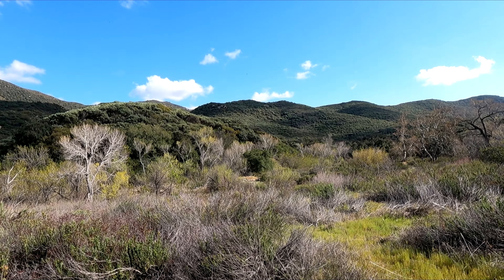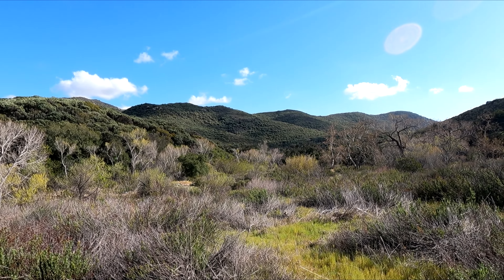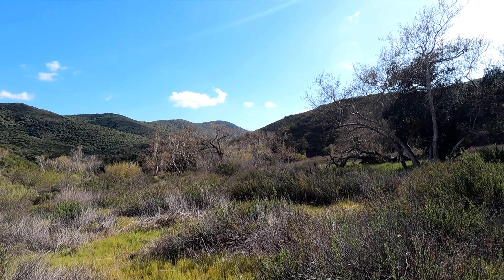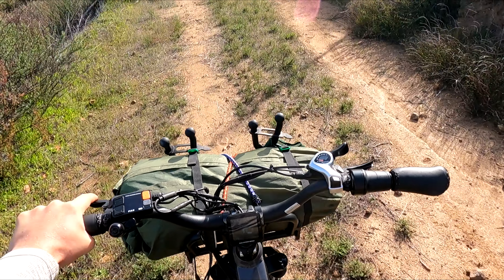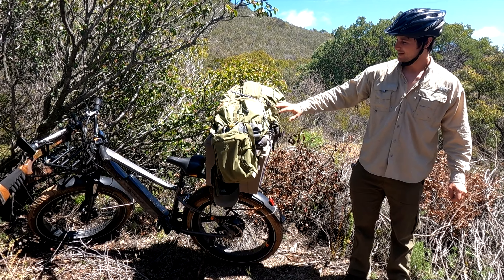Hello everyone and welcome back to Luke's Outdoor Adventure. In my last video I started exploring a new spot in my local woods. This spot is really far out and to get here you need an e-bike or horses — there is no vehicle access. Luckily I have my hunting e-bike setup.